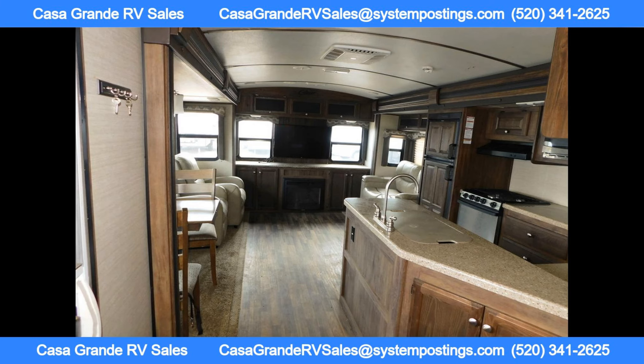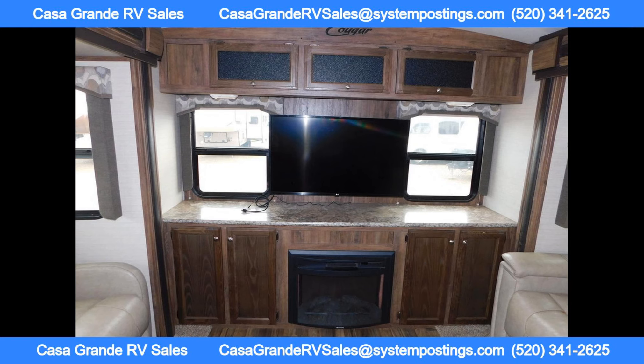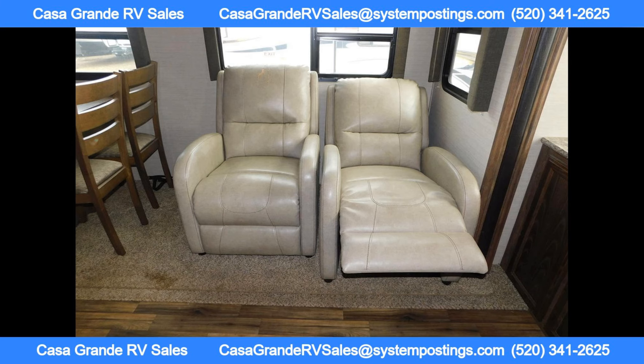Come visit us in the RV country of Arizona and experience the freedom of the open road — from Parker to Yuma, Quartzsite to Show Low, and all the way to Vegas. Casa Grande RV has you covered. Don't settle for subpar service or inflated prices. Choose Casa Grande RV for a top-notch RV buying experience. Thanks for watching.